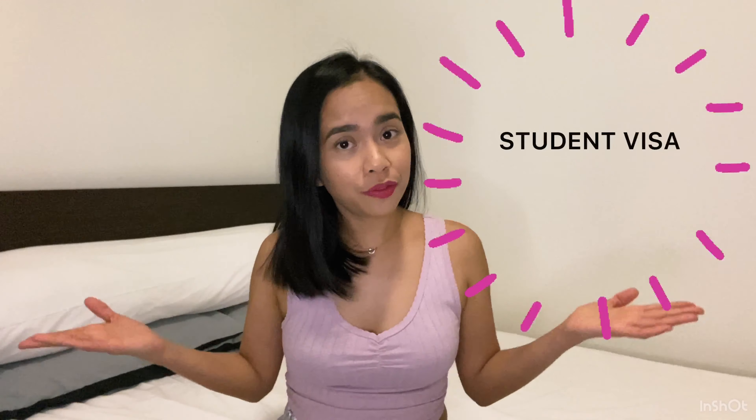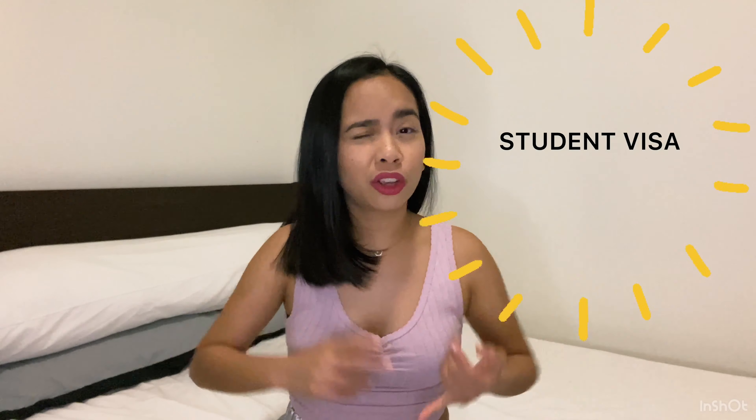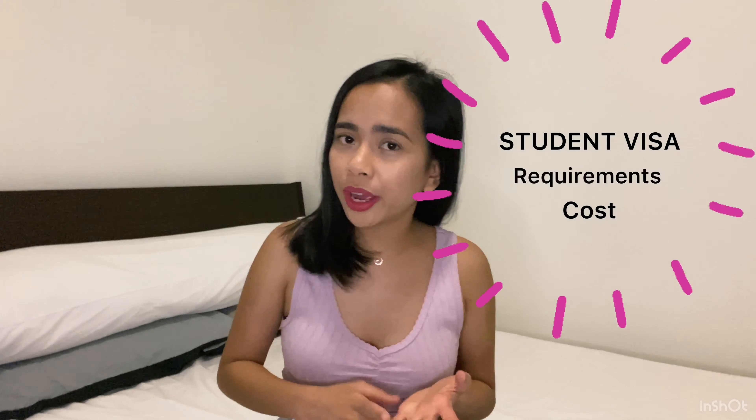Welcome back to my channel. It's me again, Jana, and I am an international student and a registered nurse here in Australia. For today's video we are going to talk about my student visa — how much did it cost, what are the requirements, why am I on a student visa, and pretty much those things.